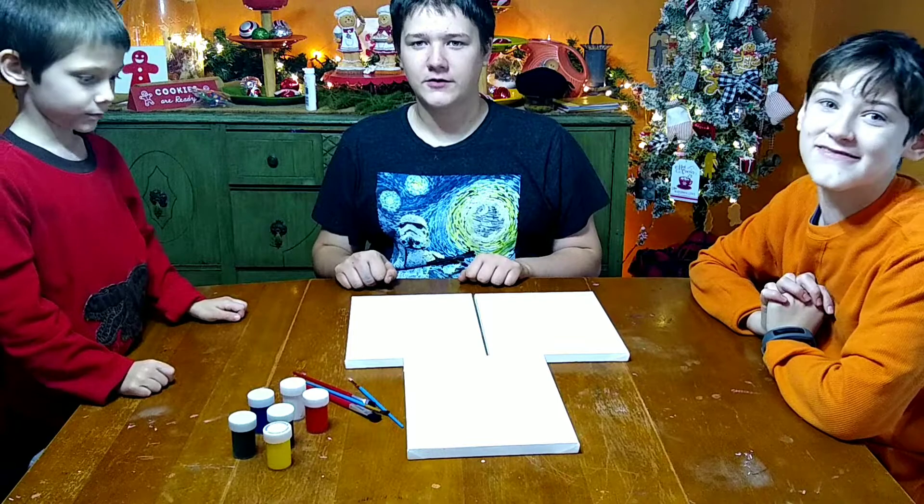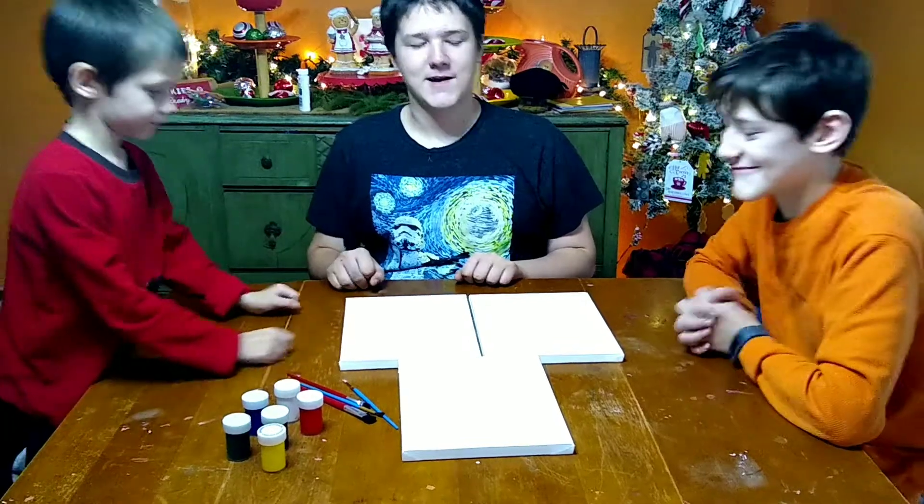You guys are going to have the Christmas Painting Challenge — you're going to have half an hour. However, underneath the canvas that you pick, there'll be an advantage or a disadvantage. How many of them have disadvantages? Two, and one has an advantage. We'll have to wait and see.